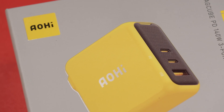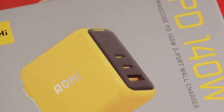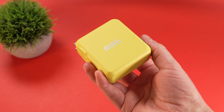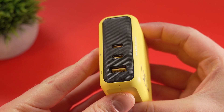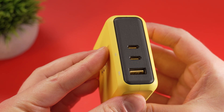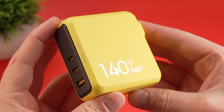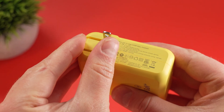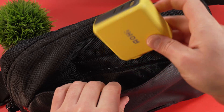So let's move on to the Aohi MagCube 140W charger. What makes this charger special is the use of GaN Plus technology. Gallium Nitride allows this charger to be incredibly small and light compared to traditional chargers, all while delivering a massive 140W of power. Supposedly it's about 30% smaller than other chargers with similar output, and it has a folding plug, making it perfect for travel.